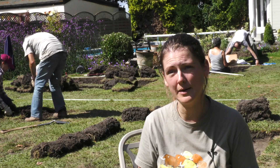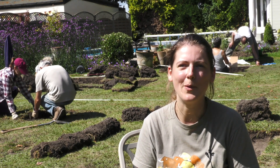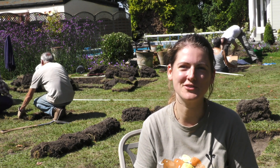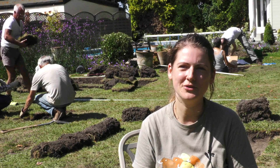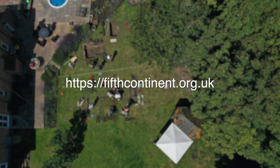This is our last dig of the summer, but it's obviously not our last dig of the project. We've got plenty more activities coming up and we're always looking for more volunteers to come and get involved. If you want to find out more, you can go to our website or check out our Facebook and Twitter page — The Fifth Continent.